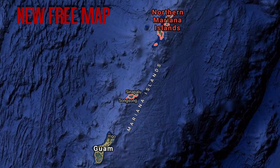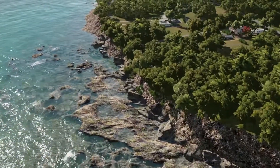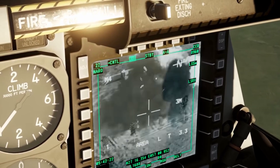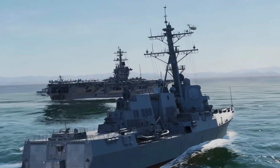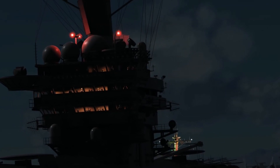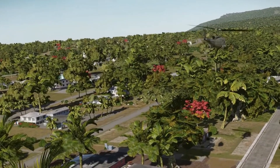DCS gets its second free map soon, with the Marianas Islands. This is going to be ideal for naval operations and feasible for US, Russian, and China-based operations. It's also served as a backdrop for World War II action, and features Anderson Air Force Base in Guam.